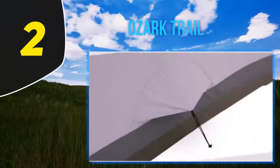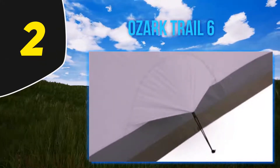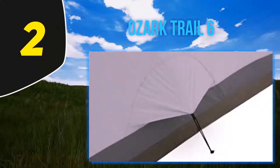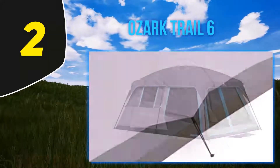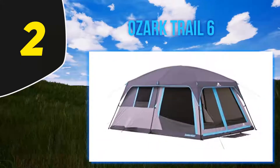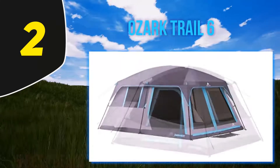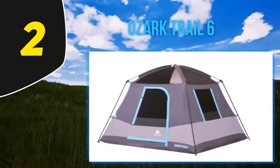Coming in at number 2: the Ozark Trail 6. A smaller model for 2 to 3 people I would say. You can cram 6 people into this tent if you absolutely must, but I would really not suggest doing that. Always buy above the size of your group — if you have a group of 6, opt for a 10-person. Our favorite feature of this model that separates it from other generic 6-man tents is the dark rest feature.